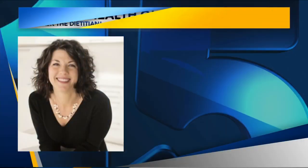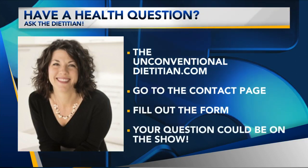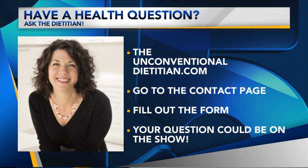Daphne, you have some great advice for people at home. If people at home have a health question for you, how can they contact you? You can reach me through my website — it's theunconventionaldietitian.com, or through Instagram or Facebook at theunconventionaldietitian. Thank you so much for joining us virtually to share your topics with our viewers. If you at home want to learn more or rewatch this interview, head to our website, KLAF.com. There you can also find our previous hydration discussions with Daphne.